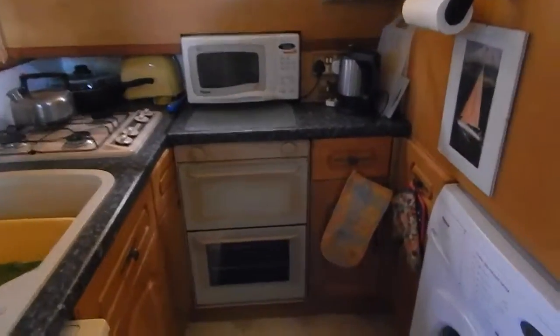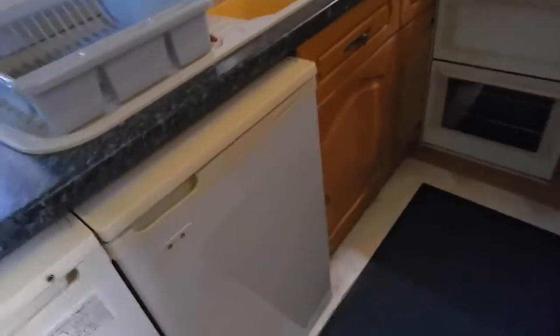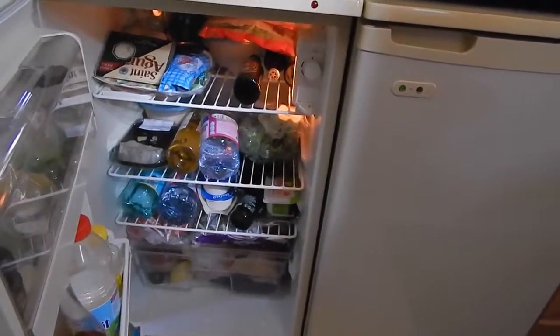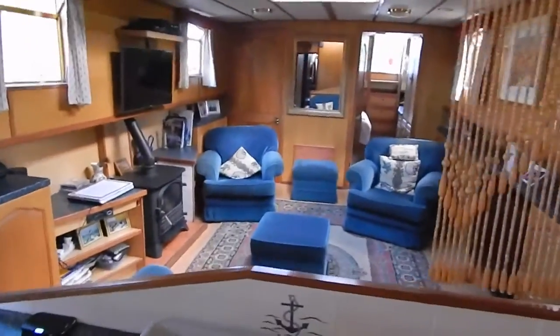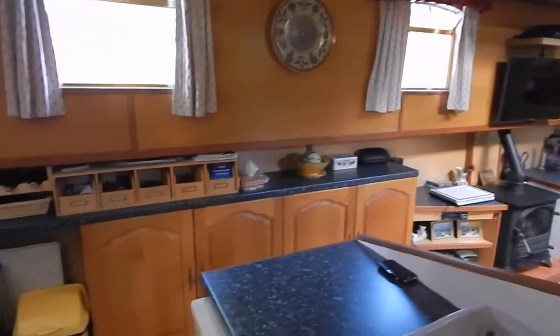Lots of worktops, microwave, four-burner hob, grill, oven, and a good-sized freezer and fridge. You may have also seen a washing machine and dryer just behind me. Let's have a look at the saloon — spacious, lots of light from that pitching box and the ventilation.